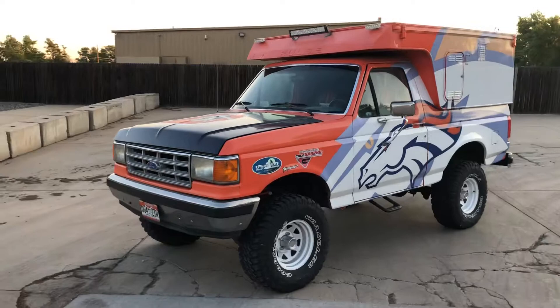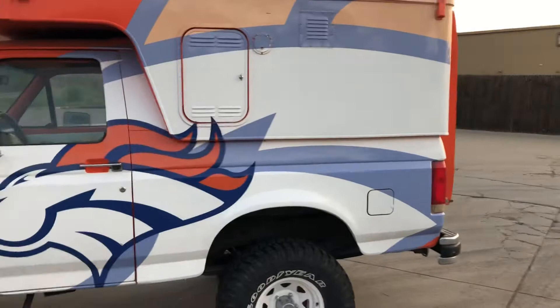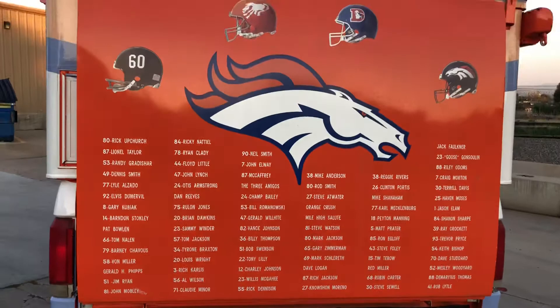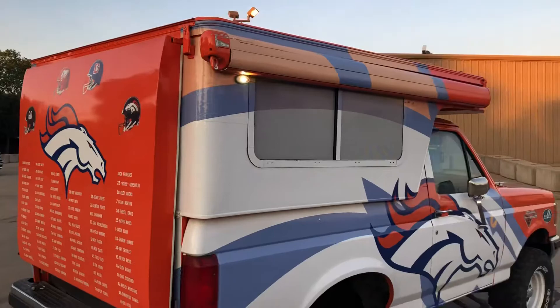We take you down to the Bronco games — it's a lot of fun, totally Bronco'd out. Back here we have lots of names of famous players and coaches, all the different eras of the helmet, and a lot of cool stuff having to do with the Broncos. Bronco license plate of course, awnings, lights. Outside it's super Bronco'd up.